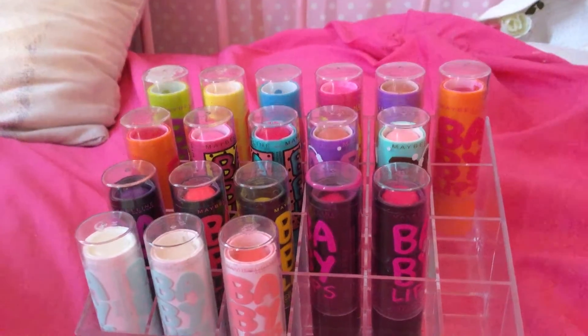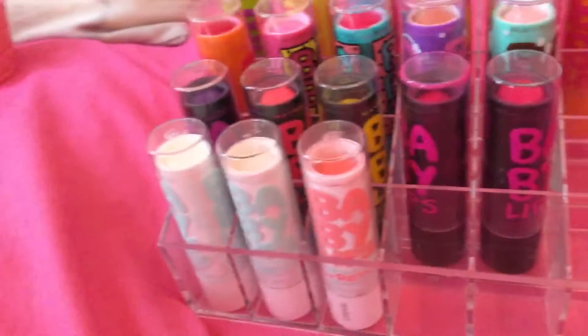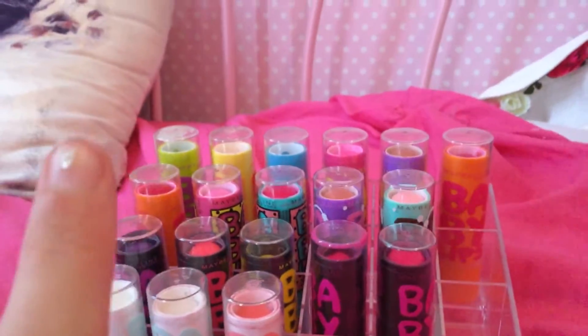Hey guys, this is Dan with my Baby Lips collection. I'll move the camera in a minute because it's a bit shaky. So this storage is from Amazon and I've got my Baby Lips inside — I've got the originals.